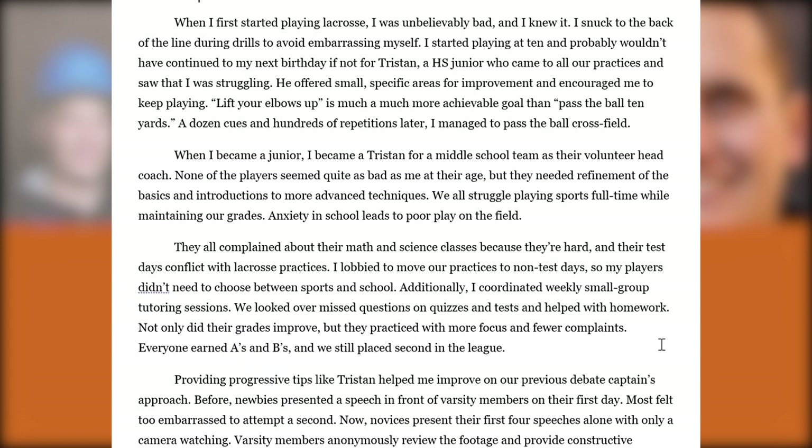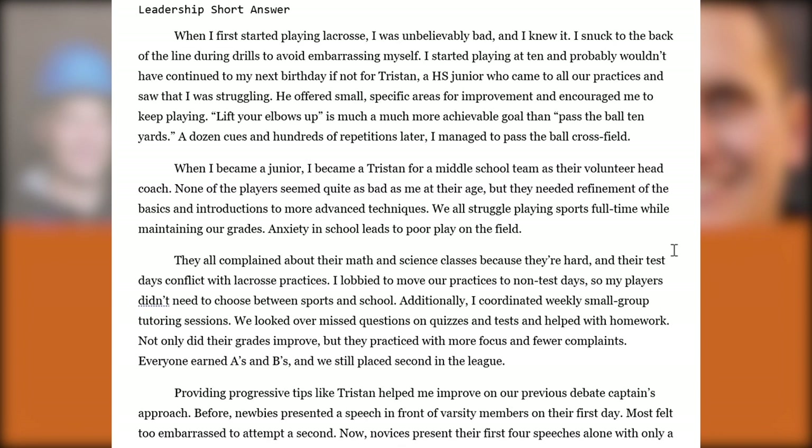The leadership short answer is rather unorthodox and unconventional. Sometimes students have an MVP or state-level achievement and just talk about how great they are — which is fine if that's the case. But it's an interesting approach to start off: 'When I started playing lacrosse, I was unbelievably bad. I knew it. I snuck to the back of my line during drills to avoid embarrassing myself.' Your admissions reviewer is going to personally relate to some of what you're saying. It paints a very clear visual image of exactly how they were feeling.